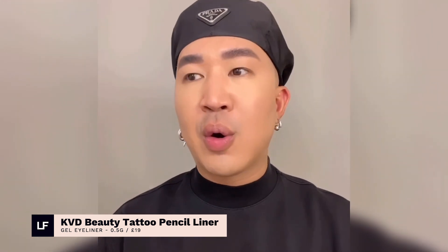Tattoo Pencil Liner. When I have a client that has a performance, a music video, or any situation where I need a product that's long wearing or something that won't smudge, I will use it in the waterline or tightline.